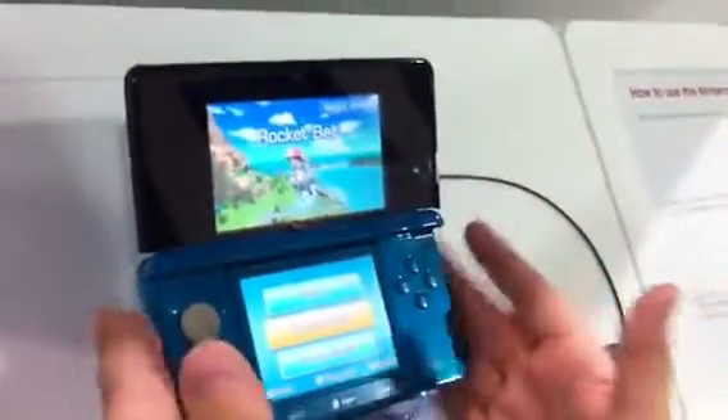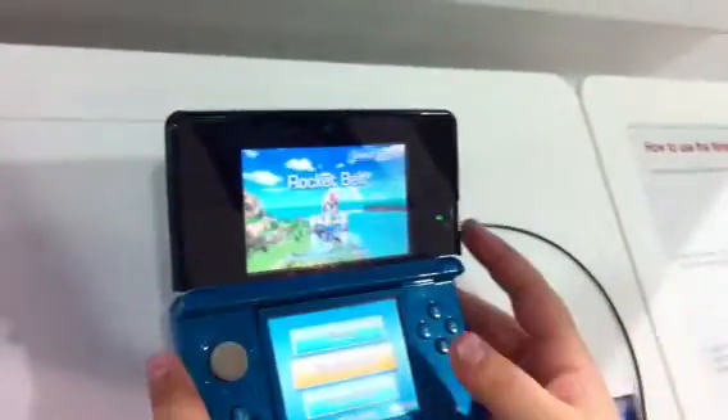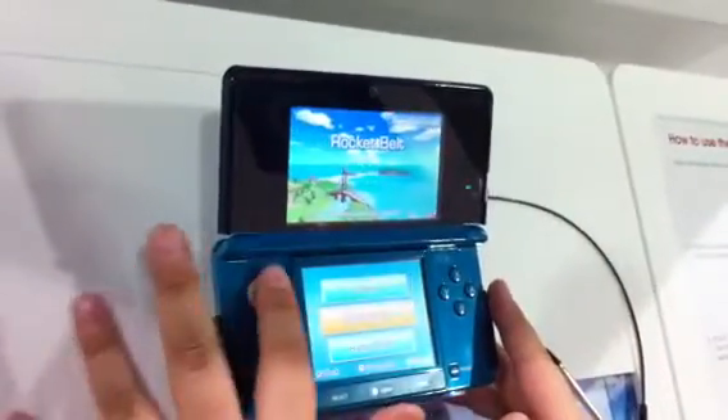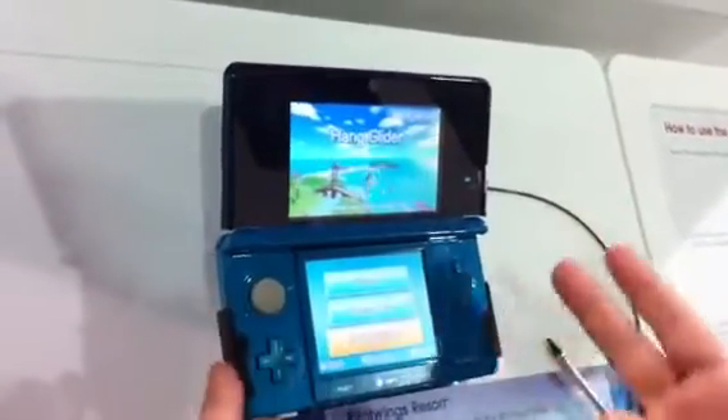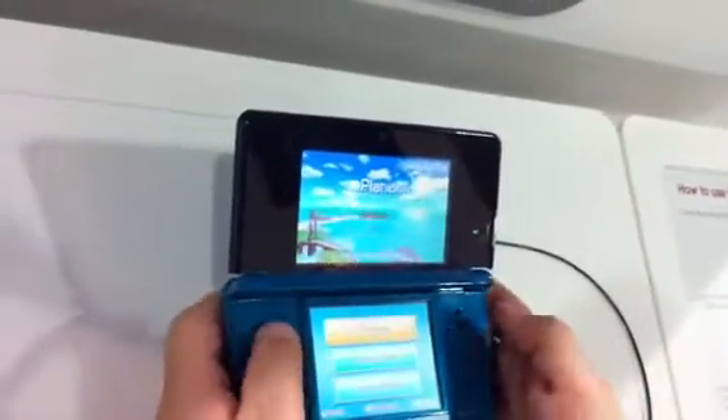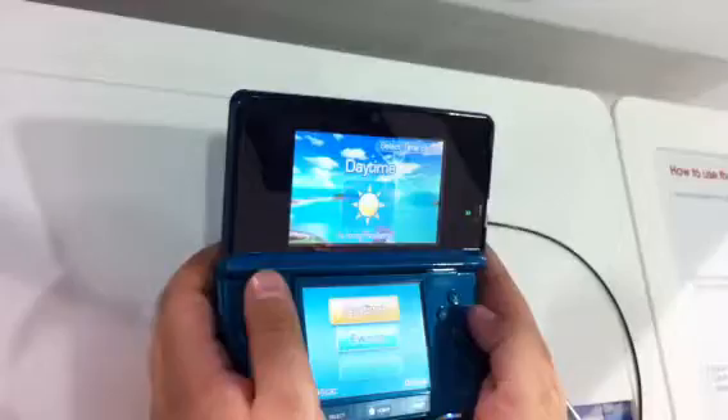Today I'll be showing you guys a Nintendo 3DS. What they've added is a 3D on/off switch and a joystick. I'm playing this little game where you ride a plane, hang glider, or a rocket belt, so I'm going to choose the plane real quick and show you guys.